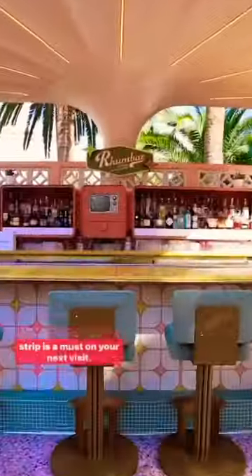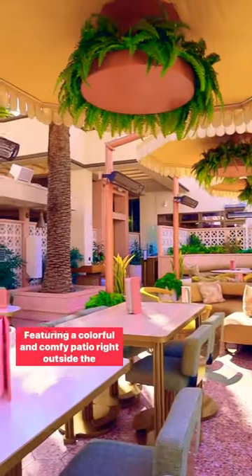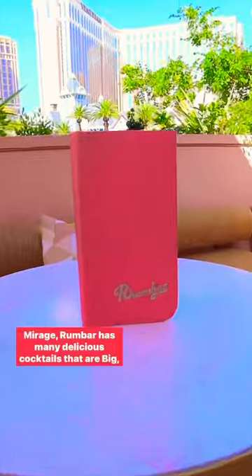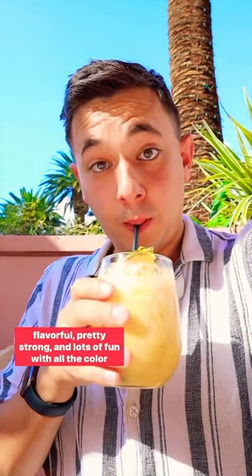This gorgeous Tropical Lounge Oasis right on the Las Vegas Strip is a must on your next visit. Featuring a colorful and comfy patio right outside the Mirage, Rum Bar has many delicious cocktails that are big, flavorful, pretty strong, and lots of fun with all the color and garnishes.